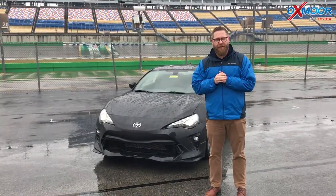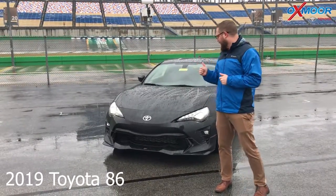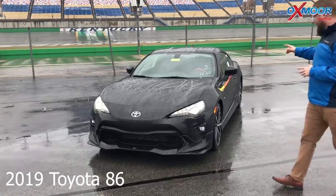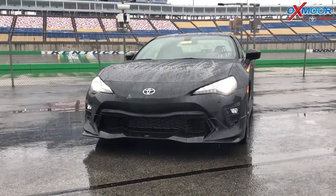Hey guys, Chuck Schumann at Oxmoor Toyota. We're here at the Kentucky Motor Speedway. We've got the 2019 Toyota 86 here. This one's decked out with the TRD stickers, TRD lowering springs, and TRD wheels.